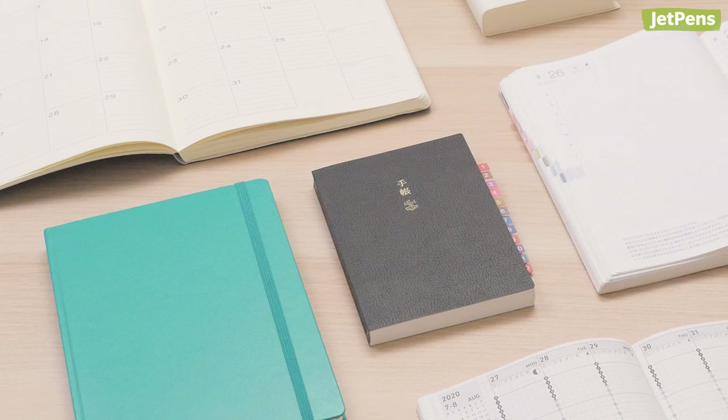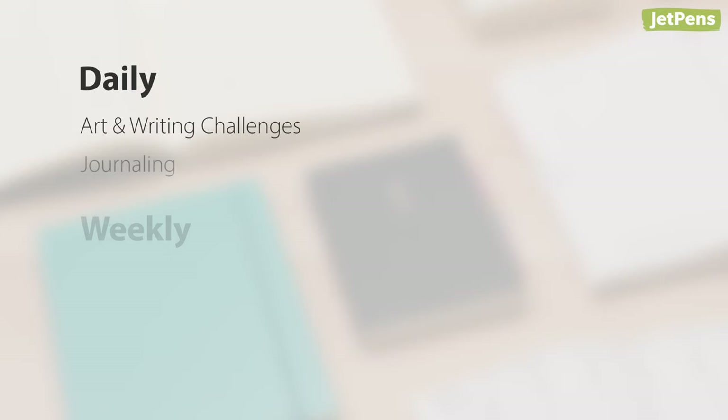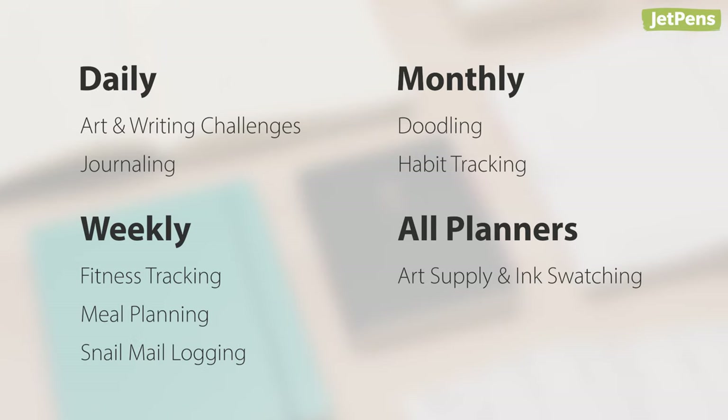Your planner can still help you out, and we have some tips to share. Here are our favorite ways to repurpose daily, weekly, and monthly planners.